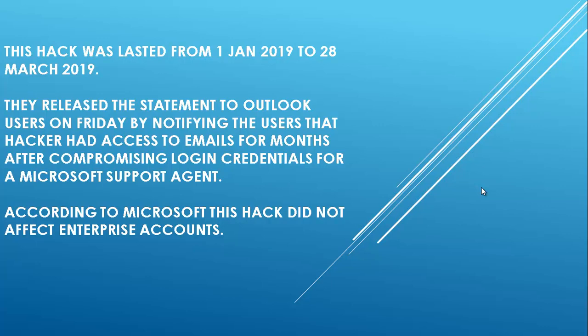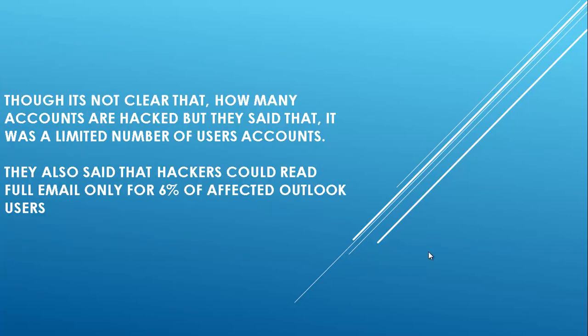Microsoft released a statement to Outlook users on Friday, notifying them that hackers had access to emails for months after compromising login credentials for a Microsoft support agent. According to Microsoft, this hack did not affect enterprise accounts. It's not clear how many accounts were hacked, but they said it was a limited number of user accounts. They also said hackers could read full emails only for 6% of affected Outlook users.